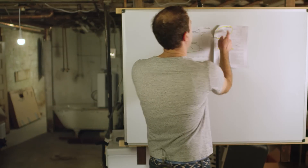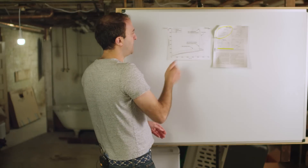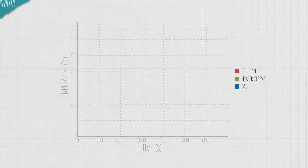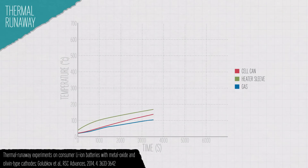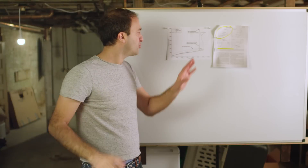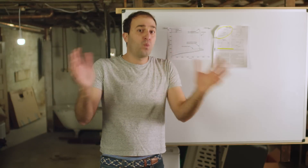Despite all of that, we can say some really interesting things about thermal runaway — things that help us engineer against it. Look at this graph of temperature of a battery versus time. It happens slowly and then all at once. This all-at-once bit is the main thermal runaway event. Look at how fast it is — the temperature shoots up to its peak in about one second.